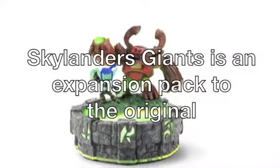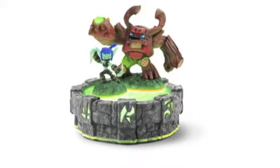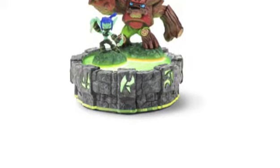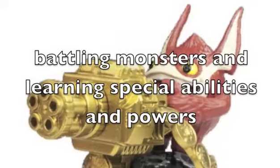Skylanders Giants is an expansion pack to the original, which let you enter a video game as your Skylander by placing the model on the Portal of Power. The Skylander will then transform into the game and you can control him through adventures in the world of Skylands, battling monsters and learning special abilities and powers.